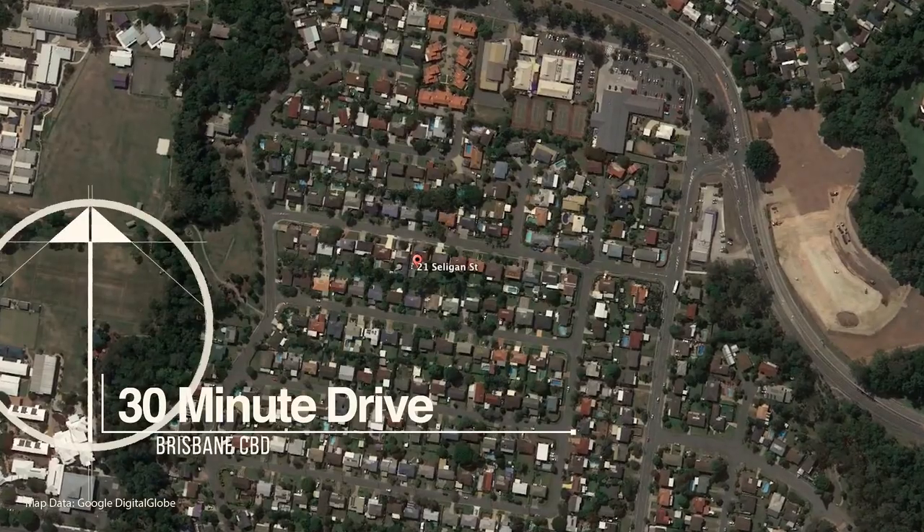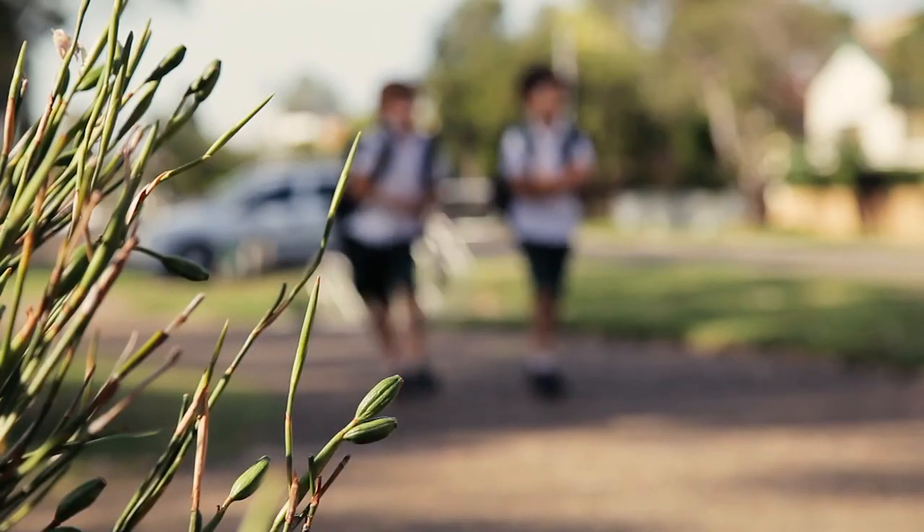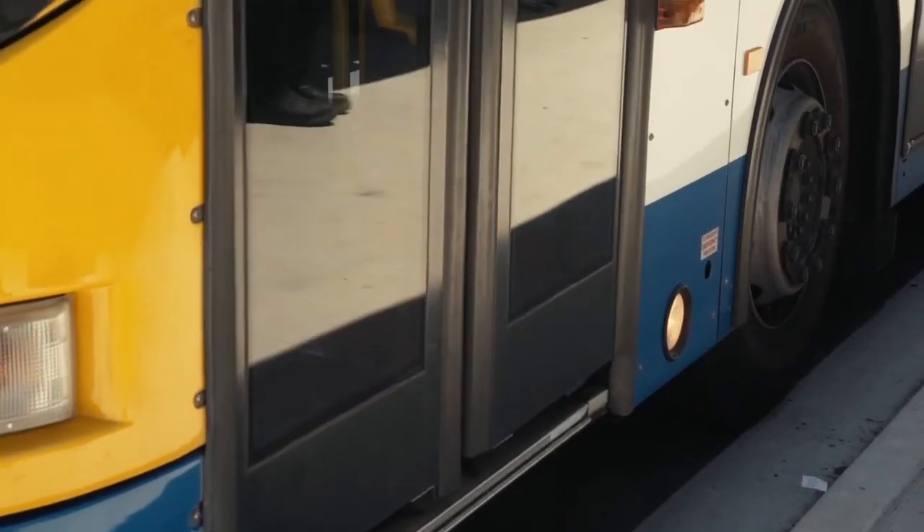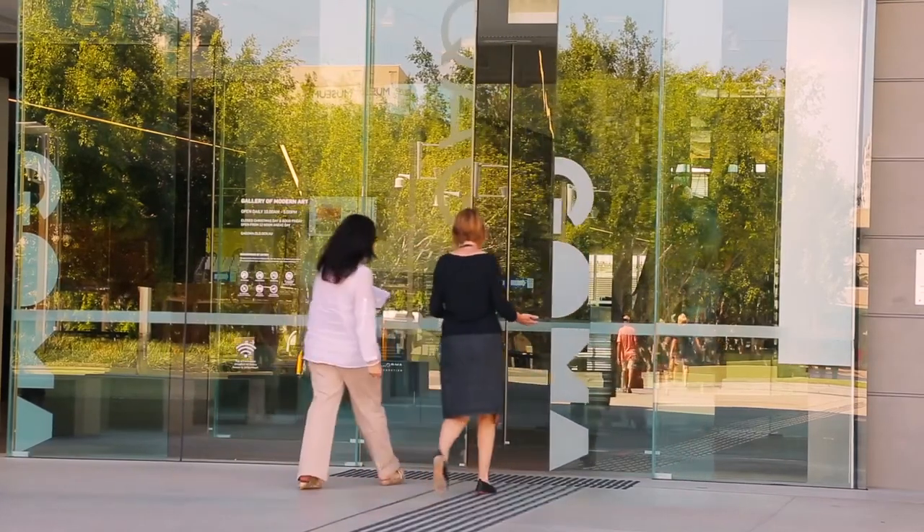If you're wanting a home in a fantastic neighbourhood, only a stone's throw from schools, shops, parks and transport, and less than 30 minutes from the CBD, then this is the one for you.